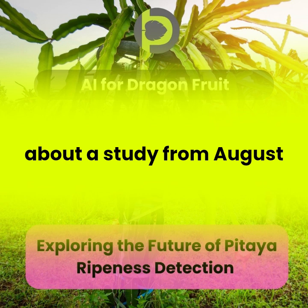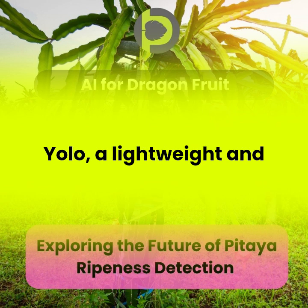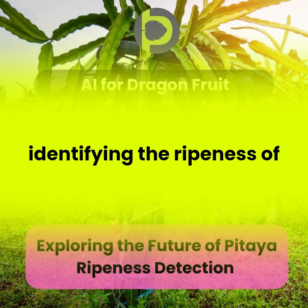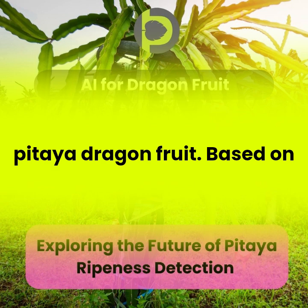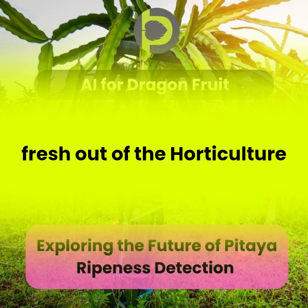We're talking about a study from August 2024: GSE YOLO, a lightweight and high-precision model for identifying the ripeness of pitaya — dragon fruit — based on the YOLOv8 improvement, fresh out of the Horticulture AI Journal.